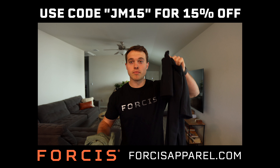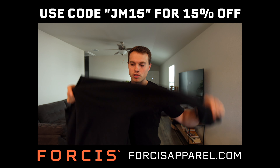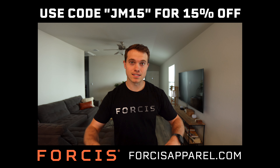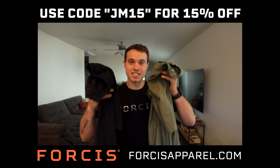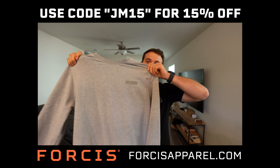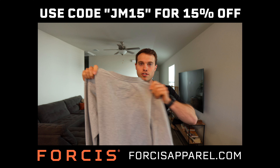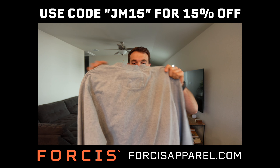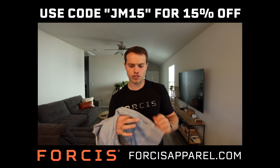Next up is the Essential Tech Tee, which comes in black, green, and a long sleeve for colder weather. It's a polyester, cotton, and spandex blend — so it fits nice, feels soft, and has a bit of stretch for workouts. Very minimal aesthetics, so you can wear it pretty much anywhere. Last but not least is the Ranger Crew Neck — a blend of cotton and elastane, very soft and stretchy, with the Fource logo on the chest.